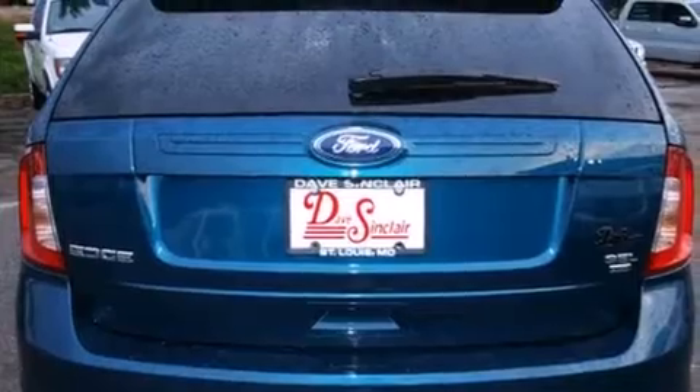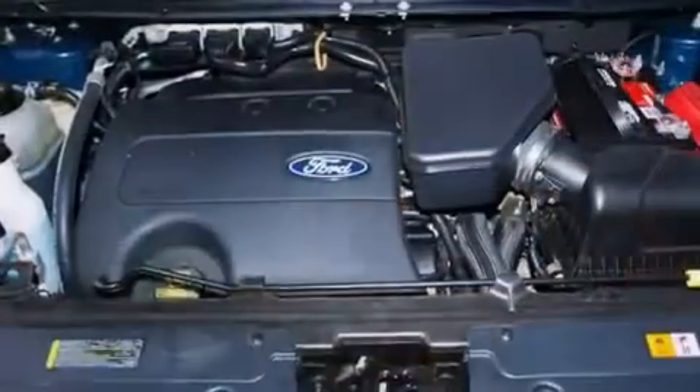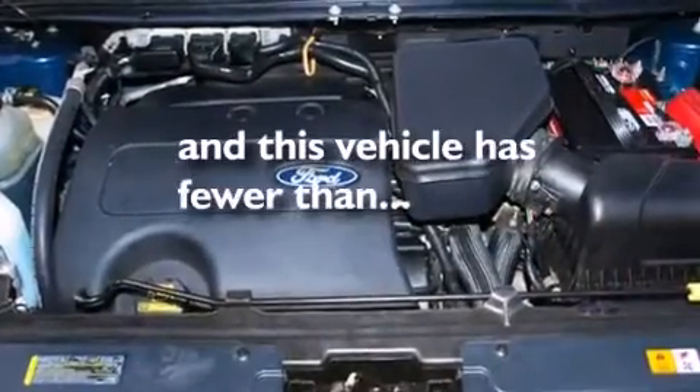Rear curtain airbags, rear seat child-proof door locks, a power driver's seat, and cruise control. This vehicle has fewer than 29,000 miles on the odometer.